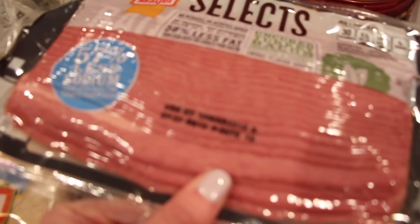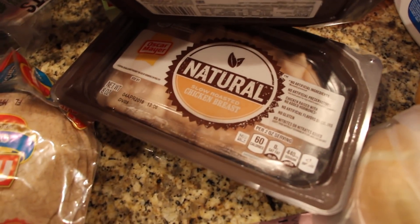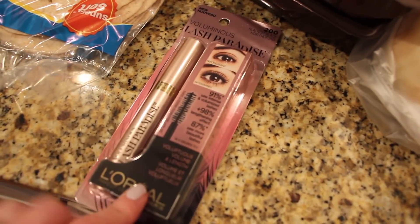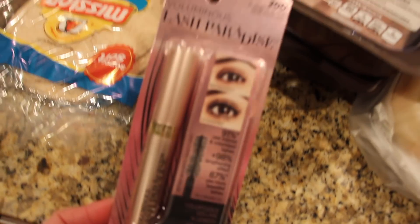Needed some yellow pepper — I'll probably keep one for salads and use the others for the fajitas. Needed an onion, some turkey bacon — I always like to have that on hand — and this is the lunch meat we usually keep on hand. I ended up getting chicken breast and turkey breast, and I got this at the grocery because it's usually a little bit cheaper than at Target.